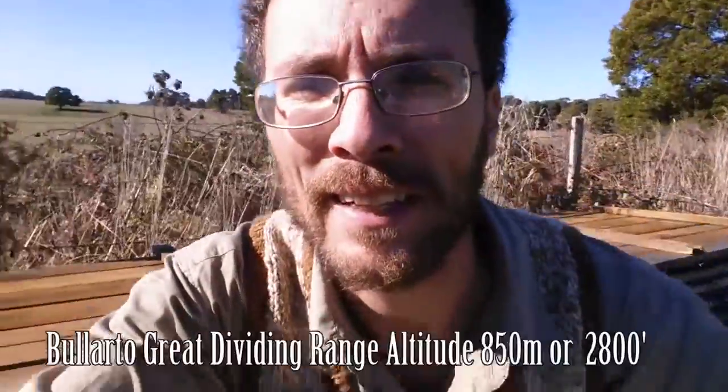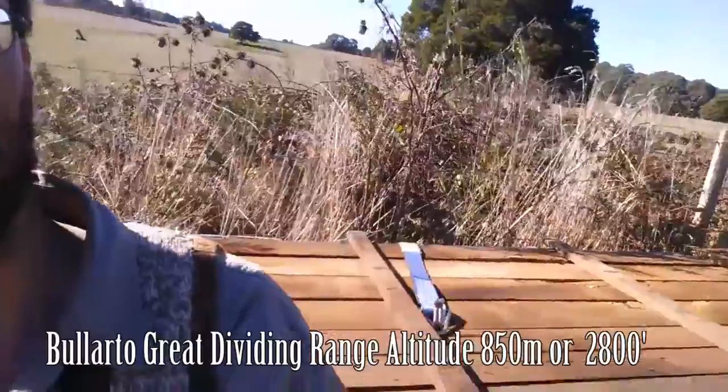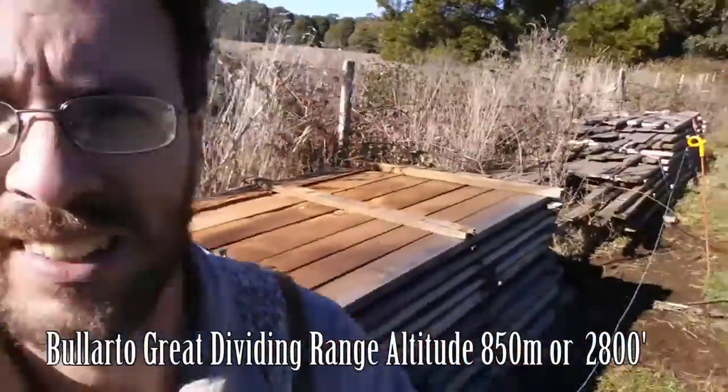I'm back in the high country today picking up some California redwood which a local farmer has stored for me the last year — since we left here and went to Bendigo.